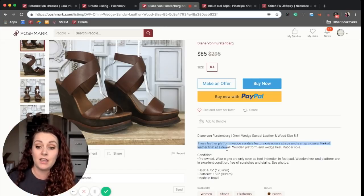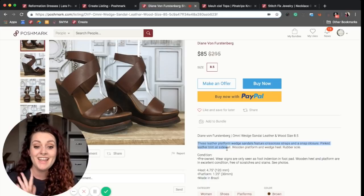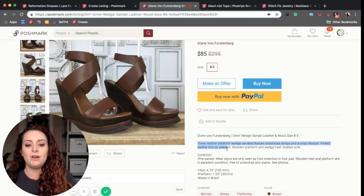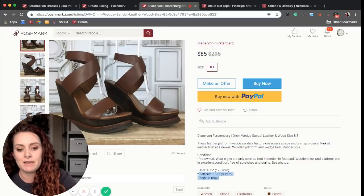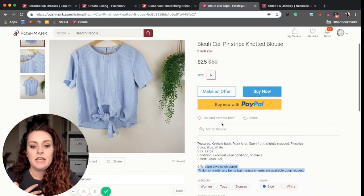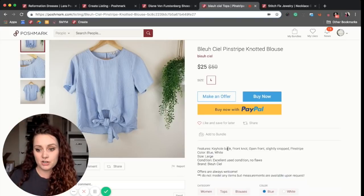She includes the condition that buyers are going to receive the item in, as well as a few measurements she found useful for her buyers, which is really helpful. She also includes where the item was made. Another example is from Stay Thrifty, and she has the features listed similarly to how we have ours.